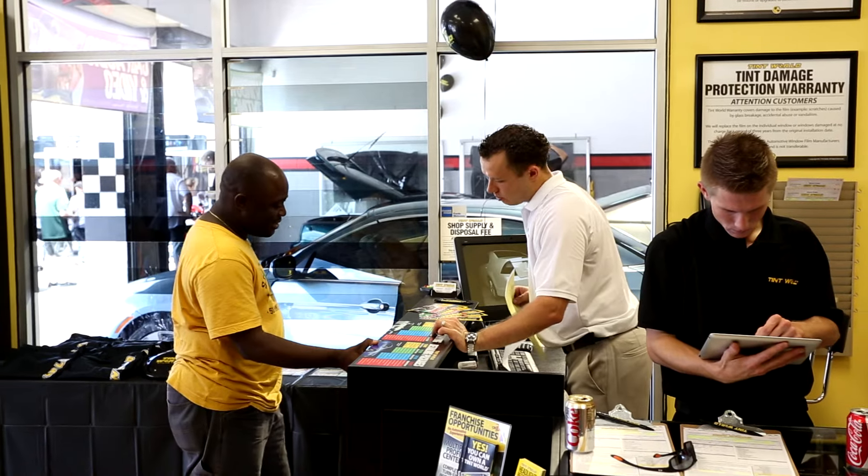As an owner of this location, customer service is my number one priority. No matter what it takes, my goal is to make sure that every customer is completely satisfied with the services that they receive here at Tint World.